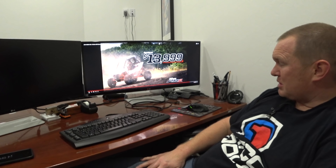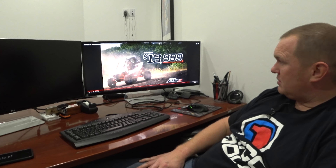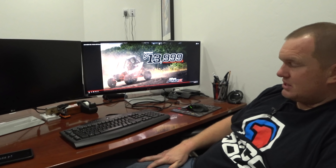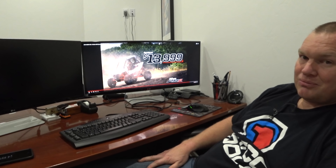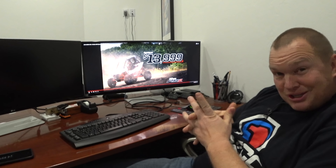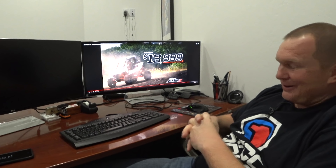110 horsepower — honestly in this machine. Looking up some specs, this machine weighs 1,340 pounds with 110 horse. I remember when 110 horse was the top — I bought a Jagged X RZR with 107 horse and it was like the coolest thing on the planet. So 110 horsepower with 1,340 pounds as your weight, it's going to be fast. We all love our turbos, but this is going to be a good solid motor.